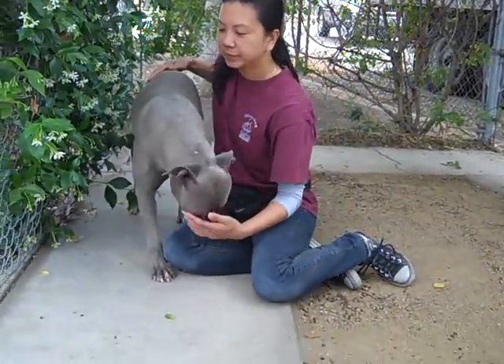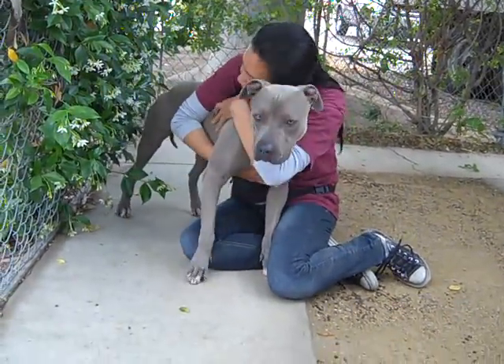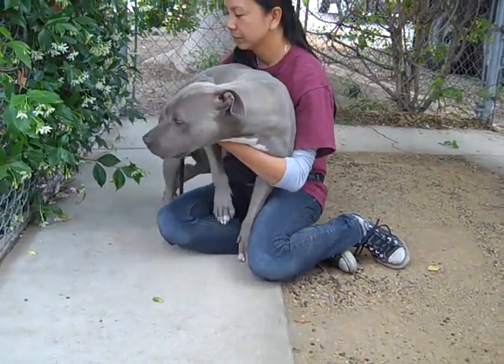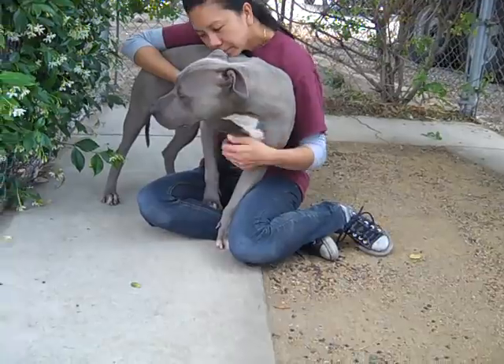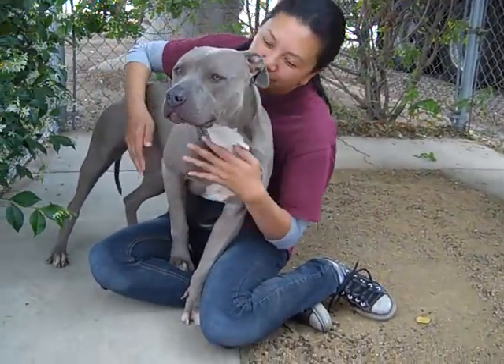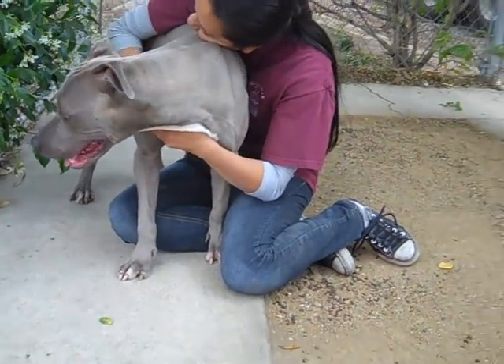Okay everybody, I'd like you to meet Betty Blue. This is ID number A4670560, and Betty is a female Blue Pitbull mix. We think she's about a year, maybe a year and a half old. She's already been altered and she's ready to go home.